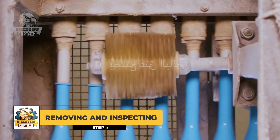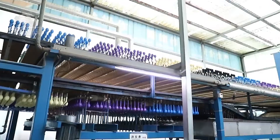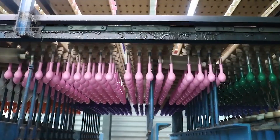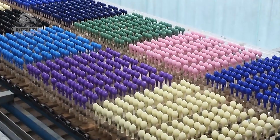Once the balloons are ready, automated machines carefully remove them from the molds. Next, they go through a thorough washing and drying process. Once dry, another set of machines adds colorful decorative patterns that make each balloon unique. Seeing how seamlessly each step flows, I couldn't help but exclaim — it's amazing how far technology has come.